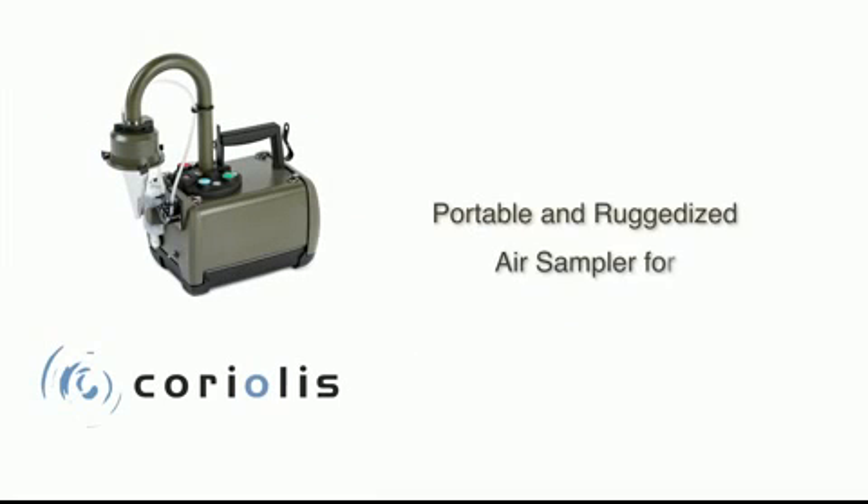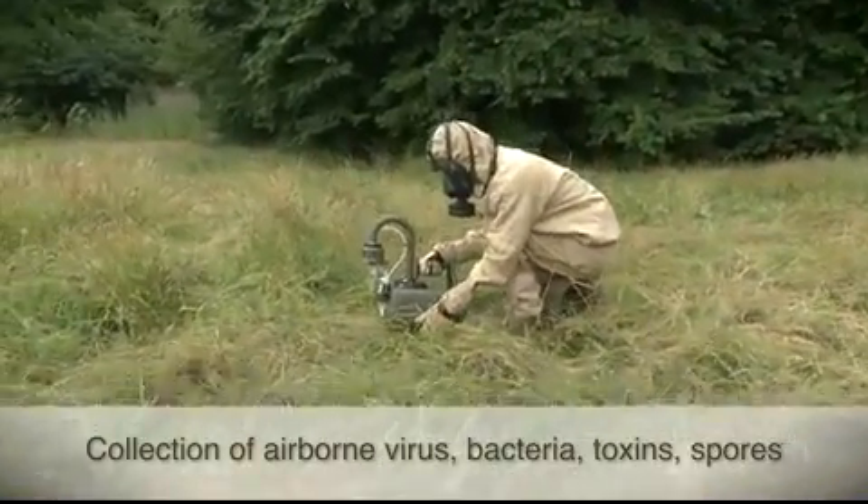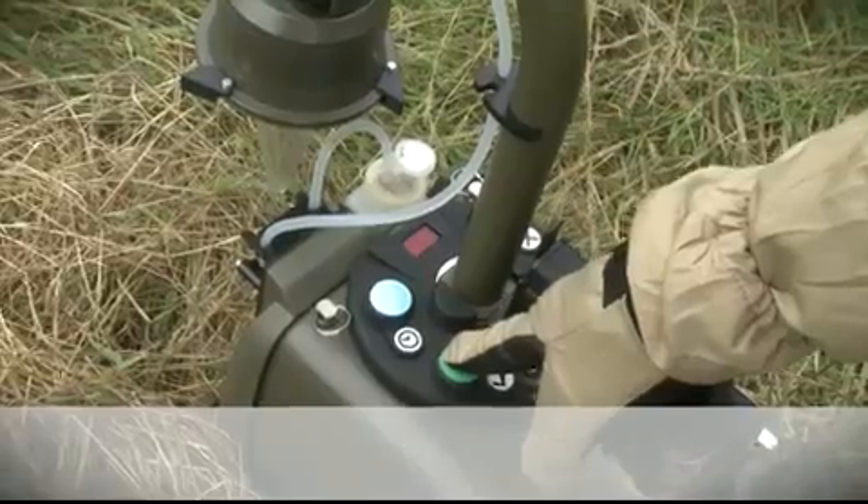The Coriolis Recon from Bertin Technologie is a portable air sampler that collects airborne biological agents. It transfers pathogens, viruses, bacteria, toxins and spores from sampled air to small liquid volumes.